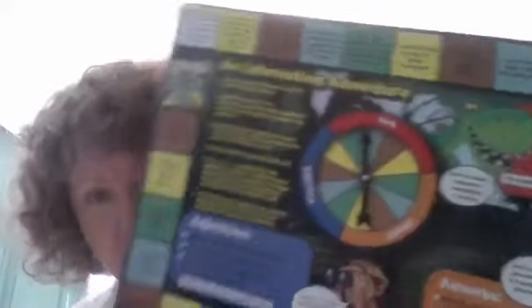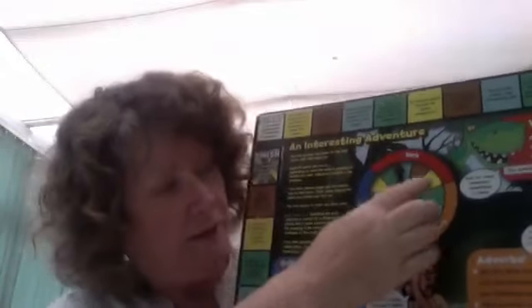I bought two so that I've got more cards. This one is a brilliant grammar game — I bought a whole box of grammar games. This is called 'An Interesting Adventure.' They have to go all the way around; they spin this wheel and they have to identify whether it's a verb, an adverb, or an adjective.